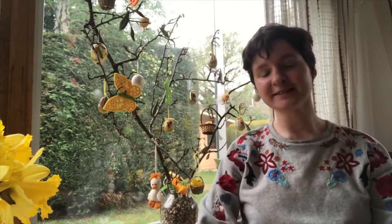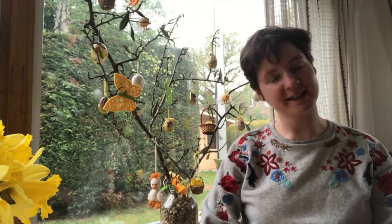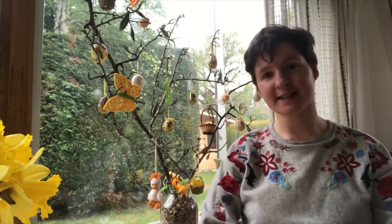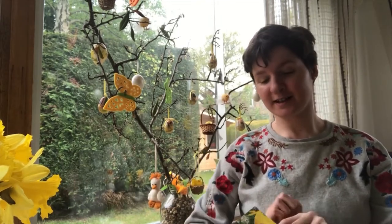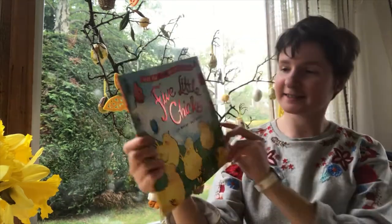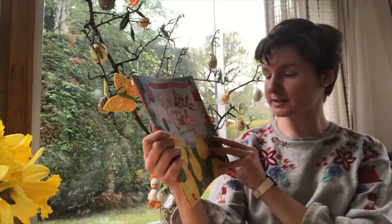Hello Alexandra! Hello friends! It's Aunty Rachel here and today I'm at Nana's house sitting next to her Easter tree and I'm going to read Five Little Chicks by Lily Murray and Holly Surplus.